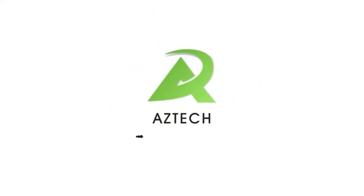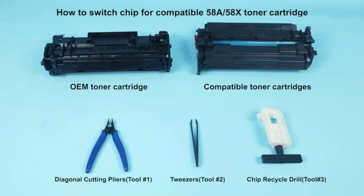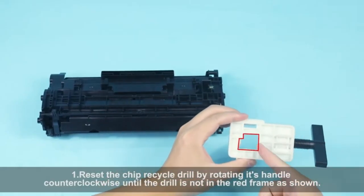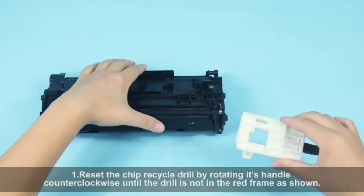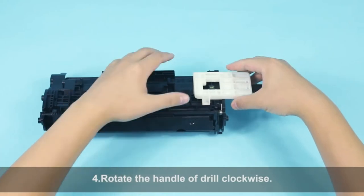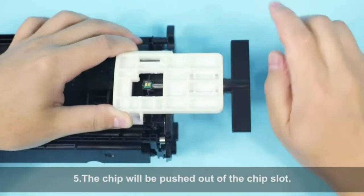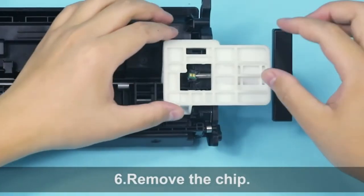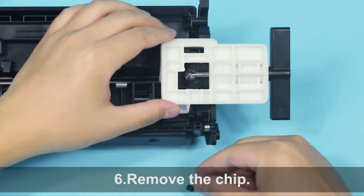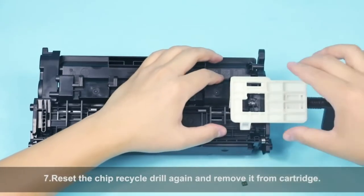To use this compatible toner product, you need to transfer the chip from the OEM HP toner cartridge (CF258A / 58A / CF258X / 58X) to it. A user guide and specific tools for installing the chip are included. The package includes two black compatible toner cartridges for HP CF258A/58A and CF258X/58X (no chip), one user guide, and one pair of tweezers.